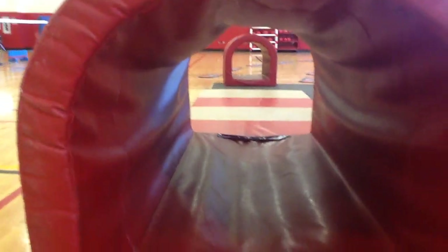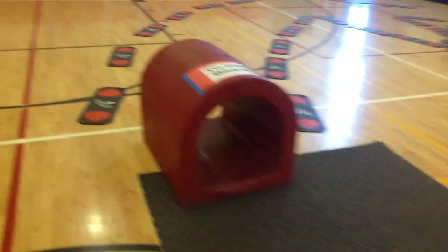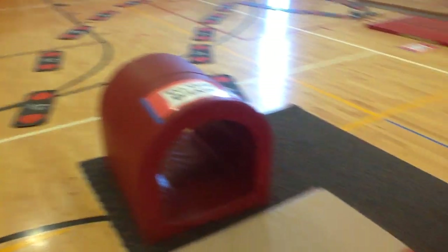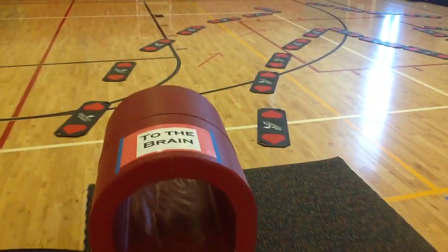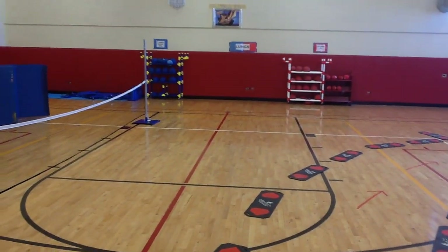Here's the aorta, represented by this tunnel. The kids get down and crawl through the tunnel. Once they come out at the mat on the other side, they've got some choices — they can take their oxygen to the brain, represented by this tunnel right here, or they can take their oxygen to all the other parts of the body. Either way they go, they'll eventually end up back in the lungs to exchange their oxygen for carbon dioxide.